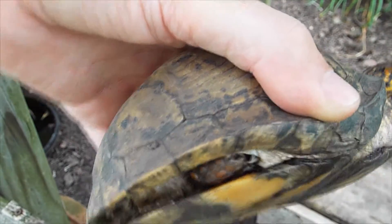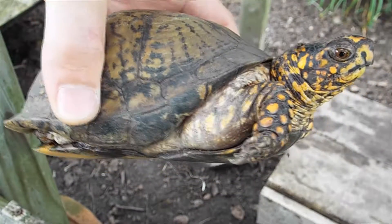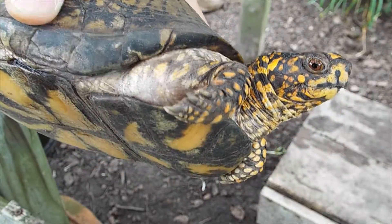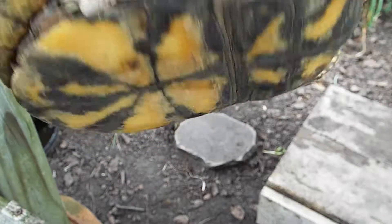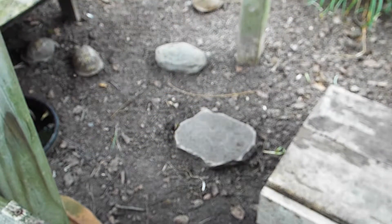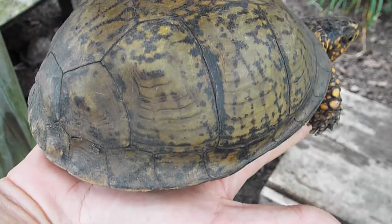The male hooks his toe behind her leg, preventing her from closing her shell and crushing his tail and penis — because that would hurt. And the female has a flat bottom to the shell, almost like a plate.